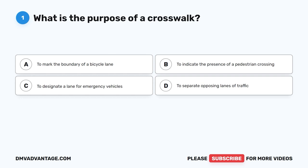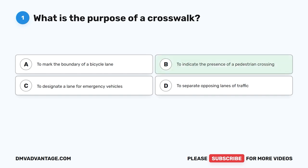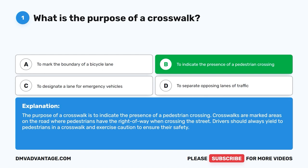Question 1: What is the purpose of a crosswalk? A. To mark the boundary of a bicycle lane. B. To indicate the presence of a pedestrian crossing. C. To designate a lane for emergency vehicles. D. To separate opposing lanes of traffic. The correct answer is B. The purpose of a crosswalk is to indicate the presence of a pedestrian crossing. Crosswalks are marked areas where pedestrians have the right of way. Drivers should always yield to pedestrians in a crosswalk and exercise caution.